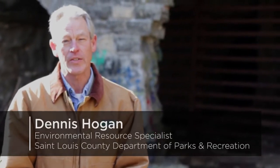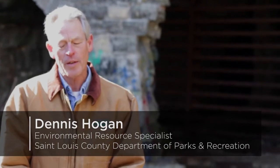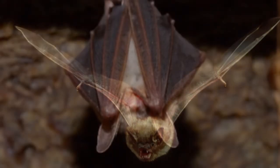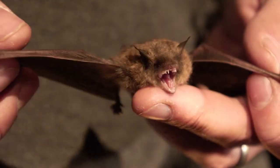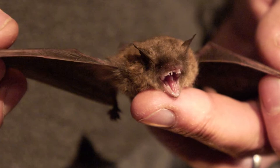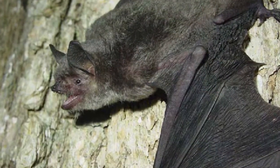Well, behind me is Cliff Cave, and it's certainly a landmark for residents in St. Louis County. But we do have a number of different species of bats in the cave. We have a big brown, little brown, tri-colored bat, and then we have the endangered Indiana bat, and also the endangered gray bat as well.